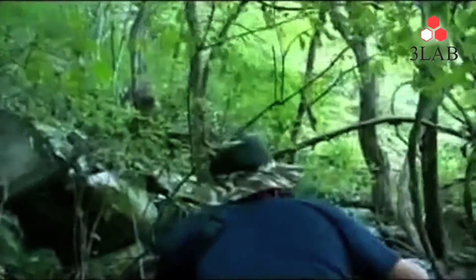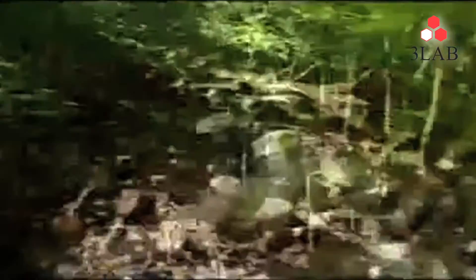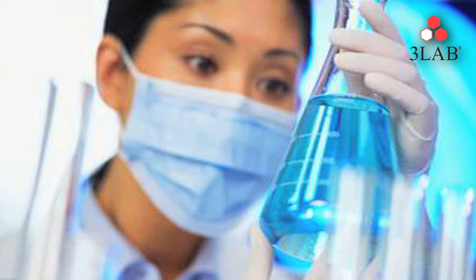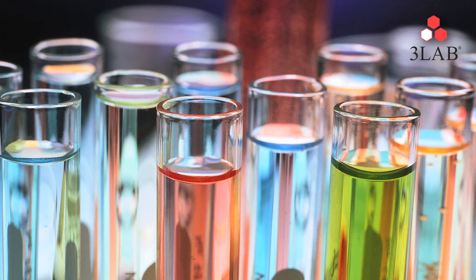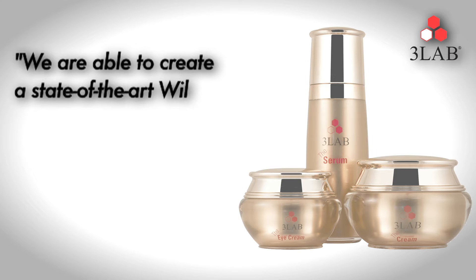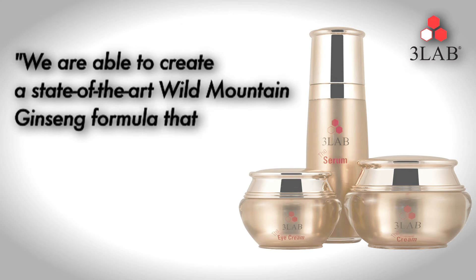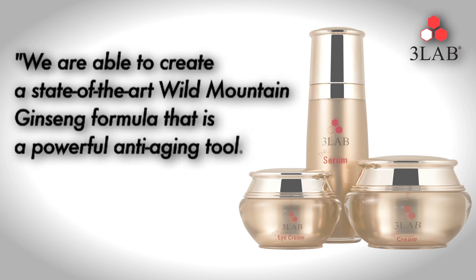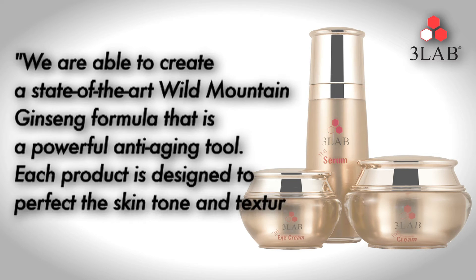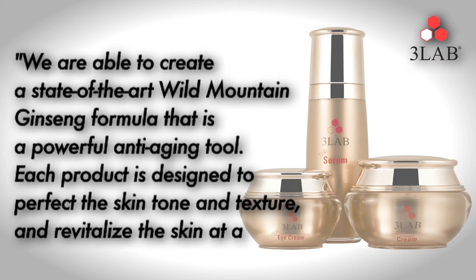Erika and her team of scientists explored ancient eastern remedies that harness the powerful healing properties of rare wild mountain ginseng, and fused them with the company's innovative technology to create the new ginseng collection. We are able to create a state-of-the-art wild mountain ginseng formula that is a powerful anti-aging tool. Each product is designed to perfect the skin tone and texture and revitalize the skin at any age.